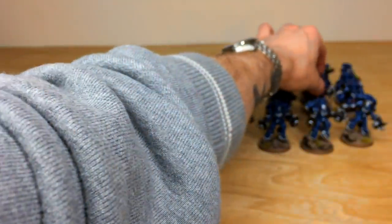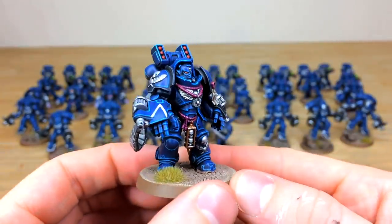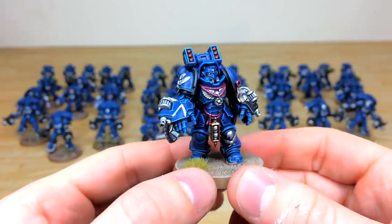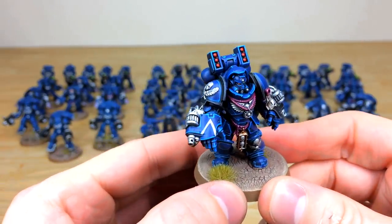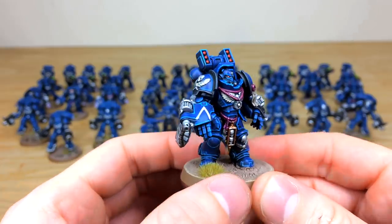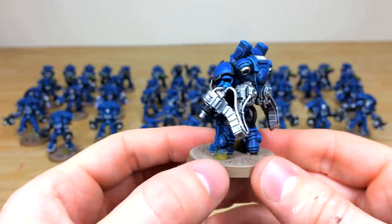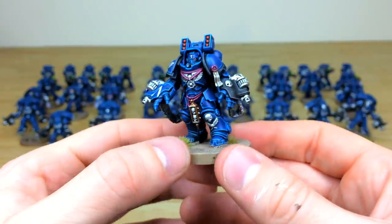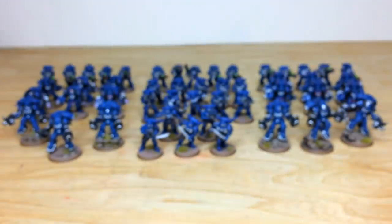There's another sergeant from this Aggressor unit with a little freehand on the fist showing a unit marking, which is quite nice. That really complementary blue, silver and red scheme on these models just really works — probably one of my favorite custom chapters we've done over the last couple of years.